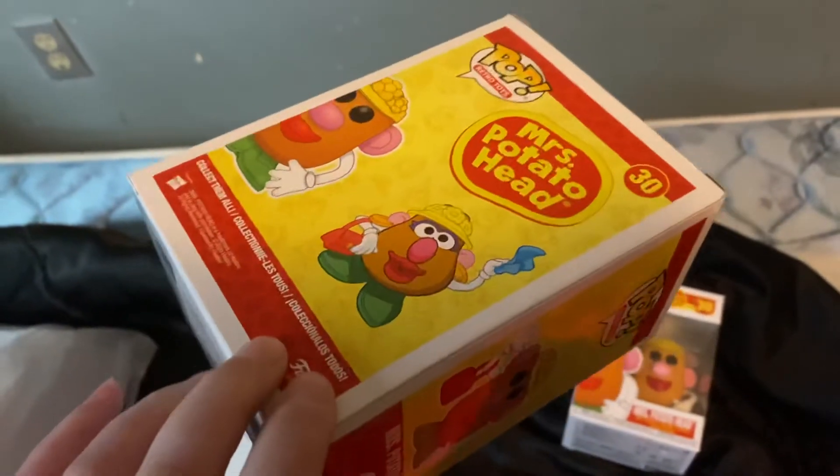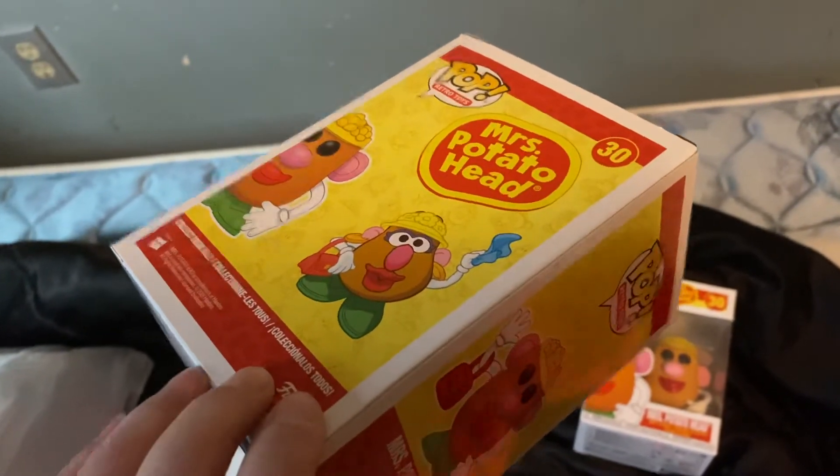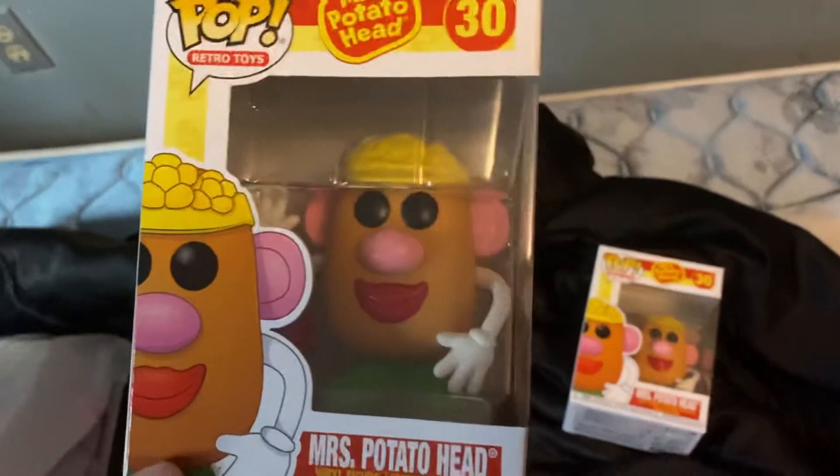And I kind of want to get maybe a vintage Mr. Potato Head in the box if I can, on eBay somewhere.